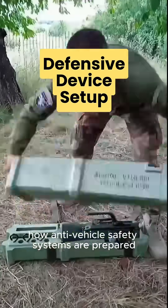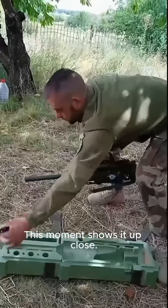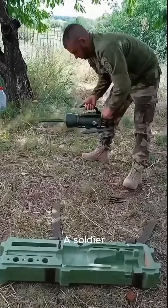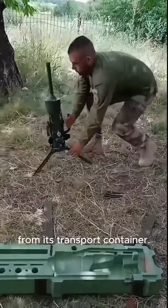Ever wondered how anti-vehicle safety systems are prepared in real life? This moment shows it up close. A soldier carefully removes a German-made DM-22 device from its transport container.